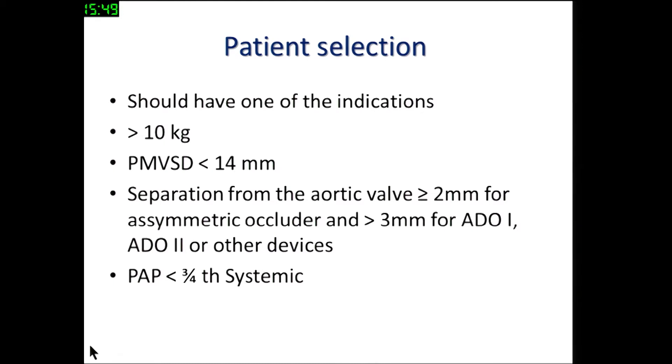As far as patient selection is concerned, of course you need to close it only if there is an indication for closure. We have been relatively conservative in closing VSDs in patients who are more than 10 kg, because of reports that complications increase with reduction in age, weight, and body surface area. We have not been venturing in closing perimembranous VSDs more than 14 millimeters.